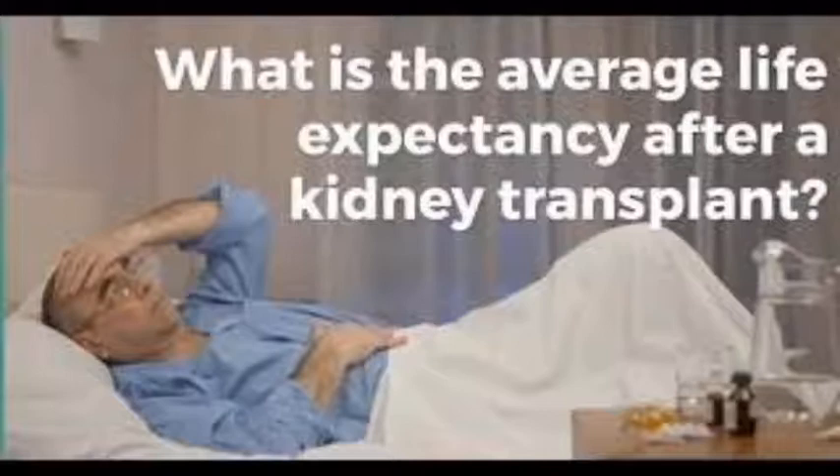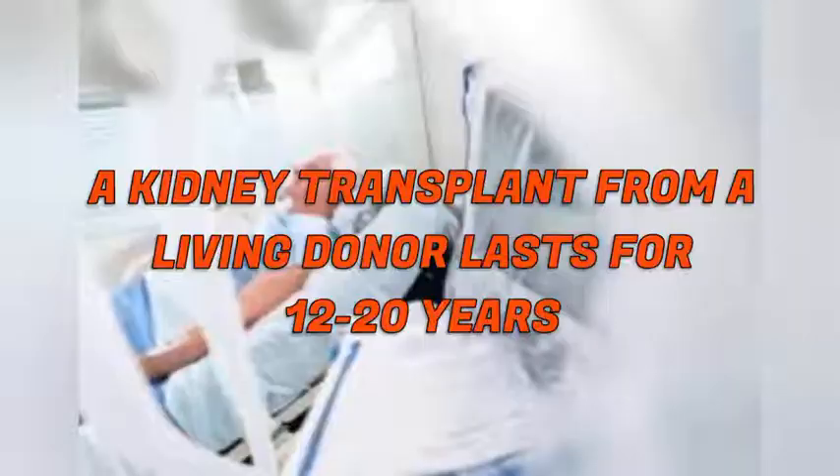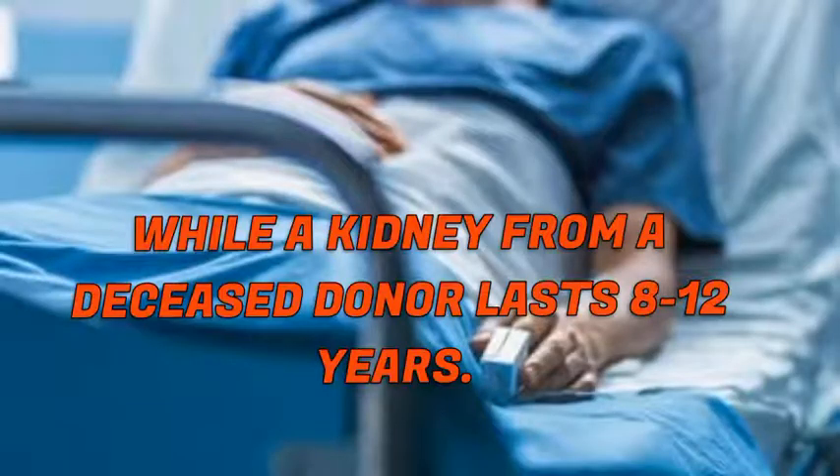The question arises: what is the average life expectancy after a kidney transplant procedure? A kidney donated by a living donor lasts about 12 to 20 years, while a kidney from a deceased donor lasts about 8 to 12 years.